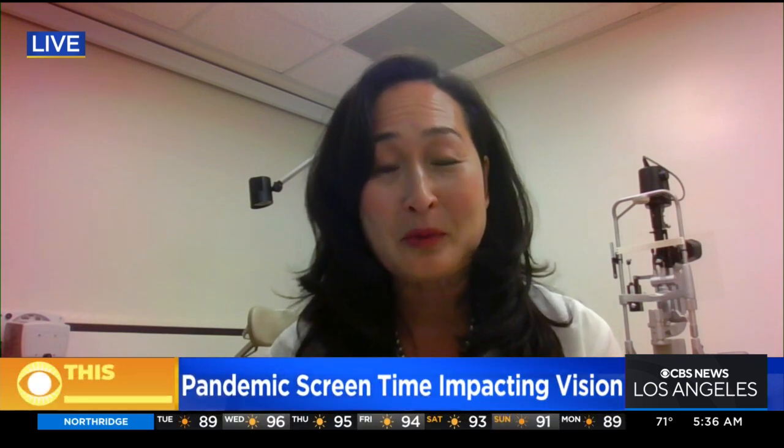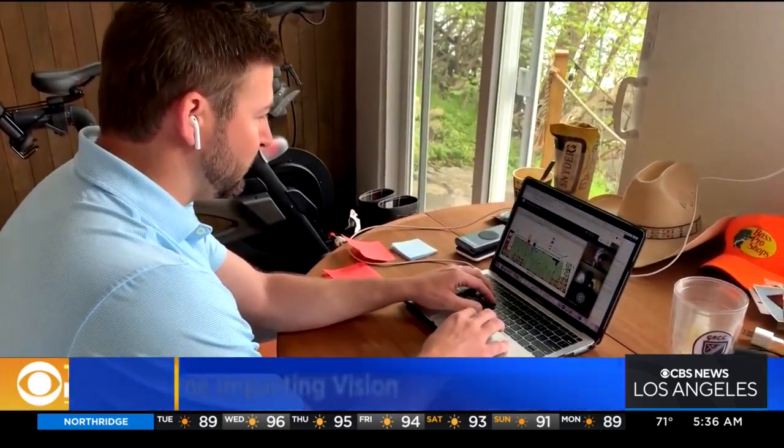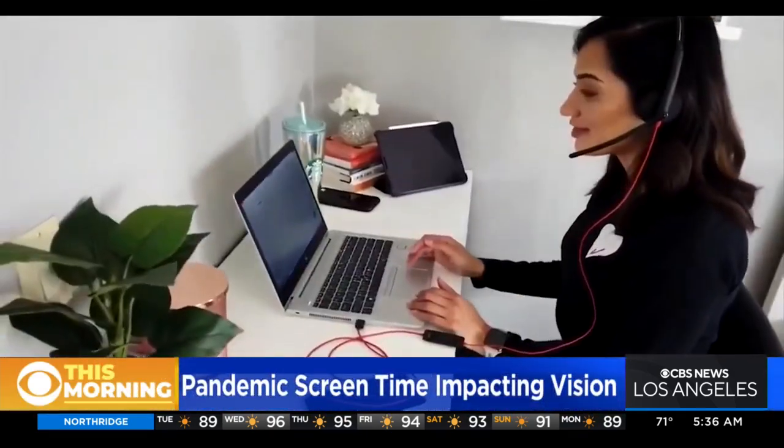Talk about remote working and learning — how is it really impacting vision among people of all ages? With the onset of the pandemic, in my own clinic over the last two years, I've definitely seen more patients coming in with what we call digital eye strain, or what some refer to as computer vision syndrome.